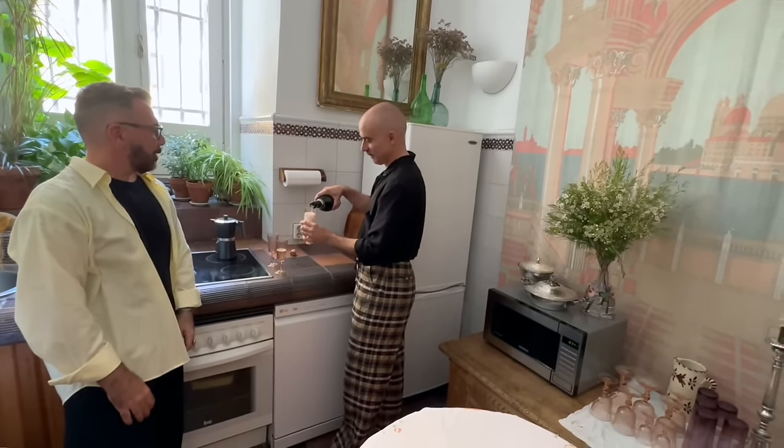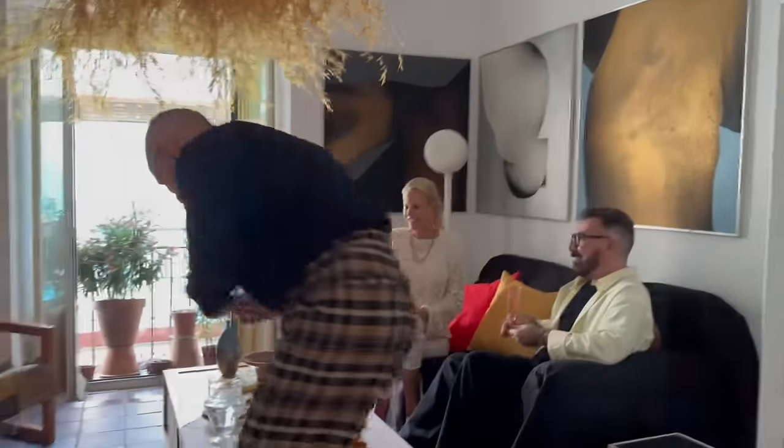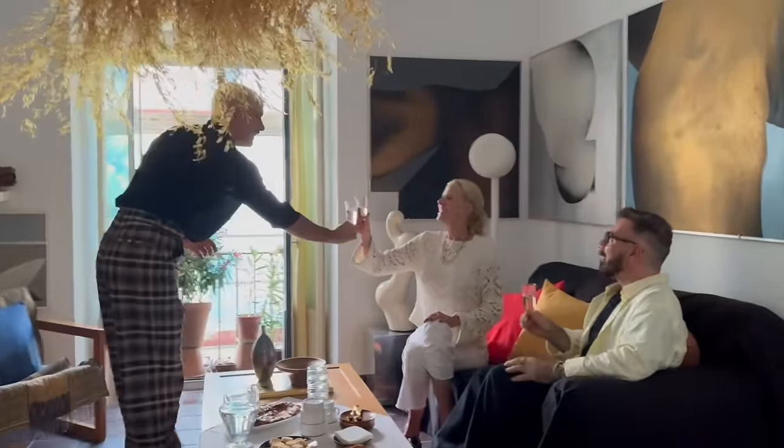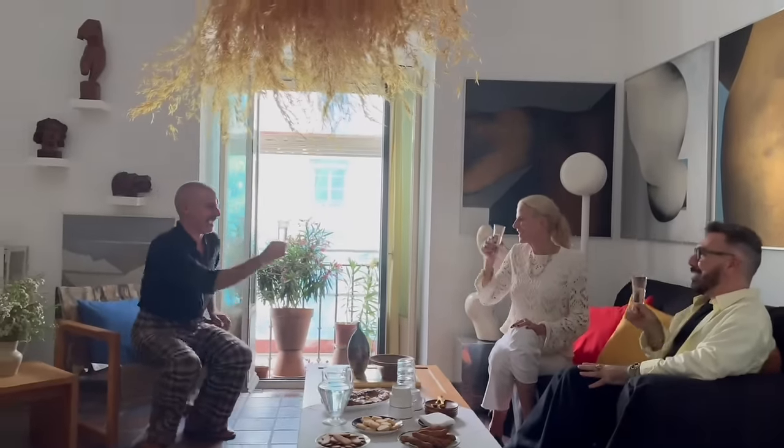We hardly ever — or I would say, we never — entertain at home, because the apartment is in the middle of Madrid and there are so many cafes, restaurants, and bars around. Very often we fool ourselves thinking that probably next Saturday or next Sunday we're going to have friends over and cook for them, but somehow it never happens.